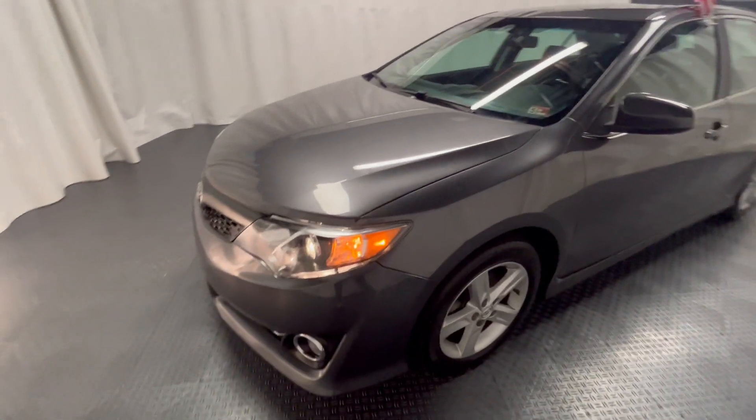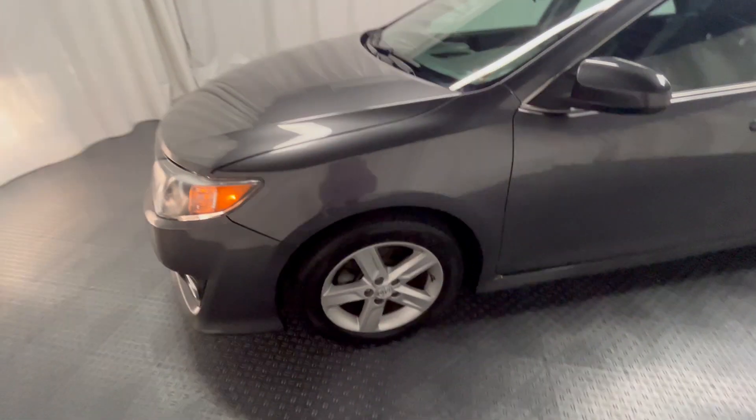Hello everyone, here we have a 2014 Toyota Camry SE, new inventory, beautiful dark gray. Brand new tires, aluminum rims — a nice beautiful car. Comes with power locks and windows.